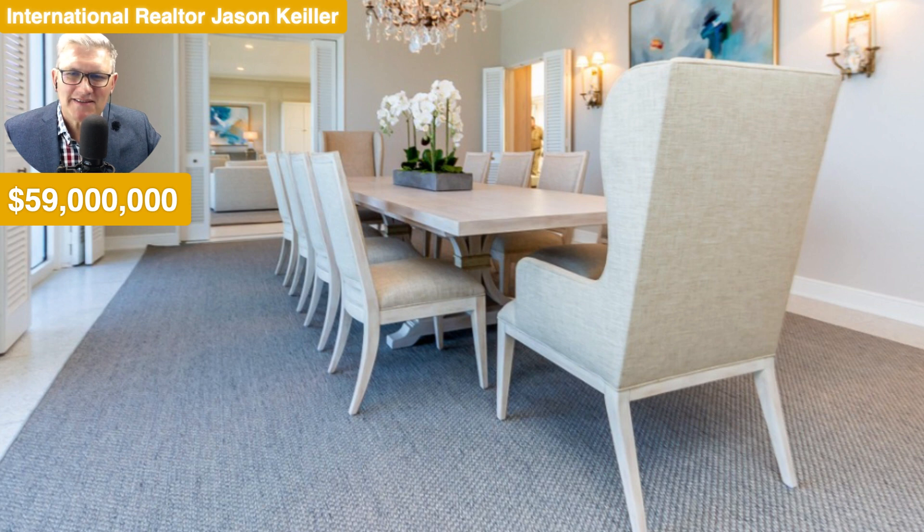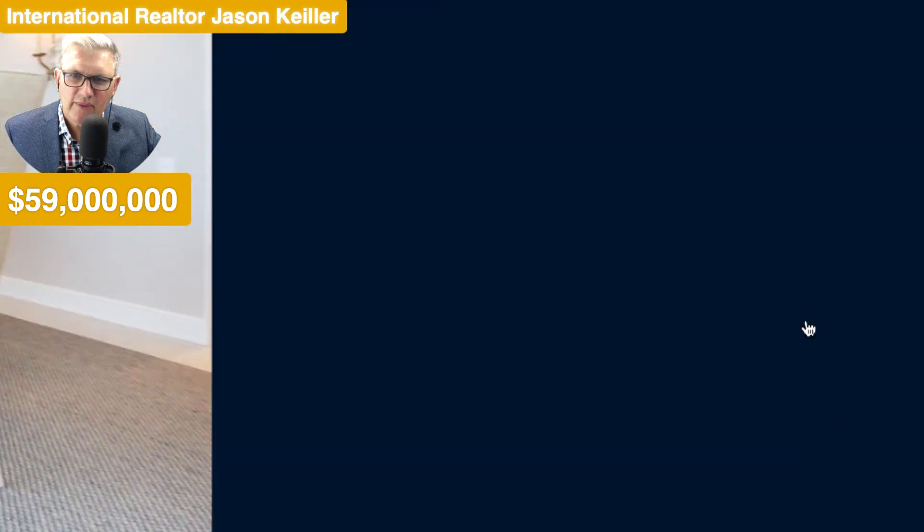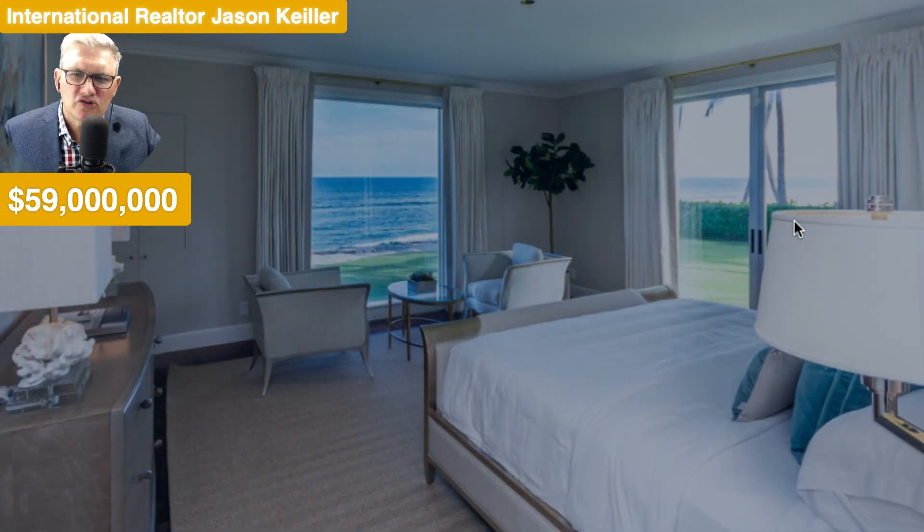And here we see the dining room — beautiful chandelier, lovely plantation shutter doors there too, and this very nice long table and doors everywhere. It's a beautiful, beautiful neutral home.